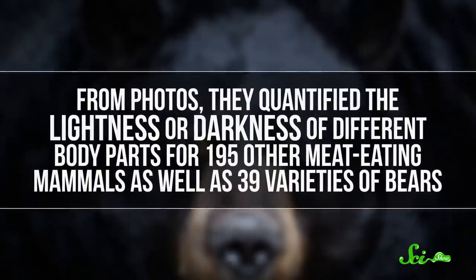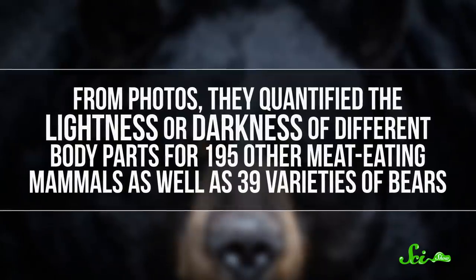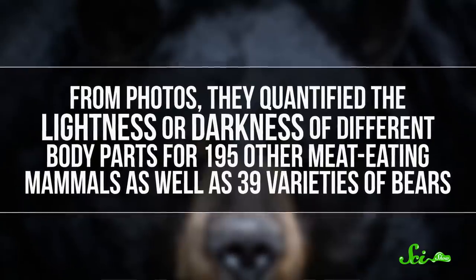From photos, they quantified the lightness or darkness of different body parts for 195 other meat-eating mammals, as well as 39 varieties of bears. Then they looked to see if there were any relationships between the average color of the body parts and aspects of the animal's environment and behavior — things like whether species that live in cold places tend to have lighter legs, or if species that live in groups have darker ears. And that led them to conclude that there probably isn't just one reason why pandas are black and white.